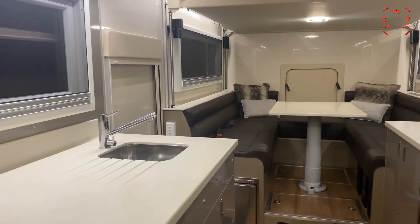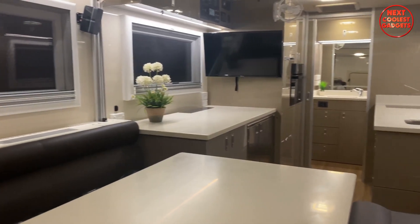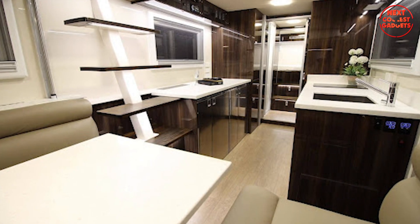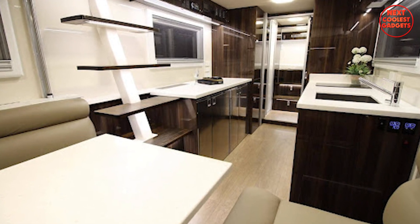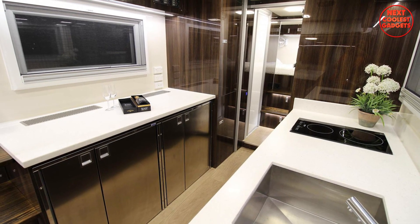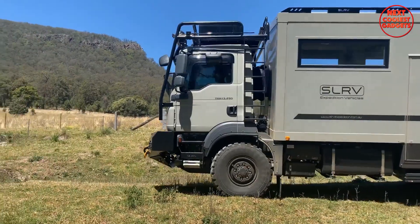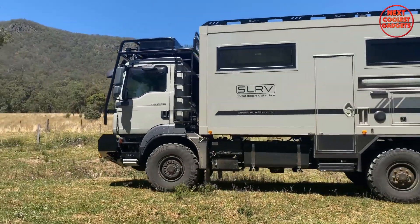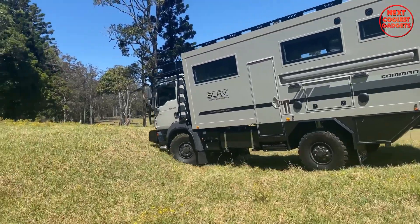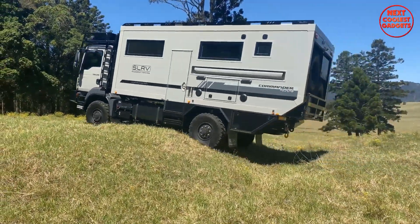The Italian leather seating and high-end cabinetry give the space a luxurious feel, making it easy to forget that you're in the middle of the wilderness. The Commander's galley kitchen is a culinary dream, featuring dual benchtops and ample workspace for preparing meals. The SLR-V Commander is completely self-contained, with an impressive list of features ensuring long-range travel capability, including a range of household Miele appliances providing the comforts of home wherever you go.